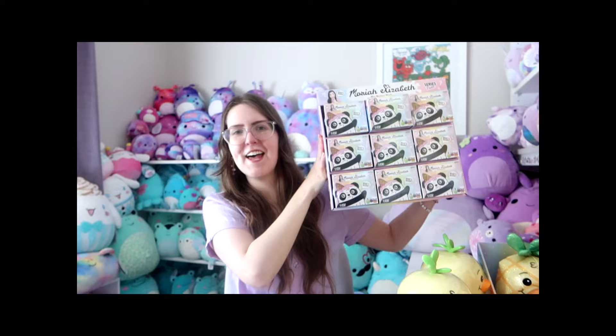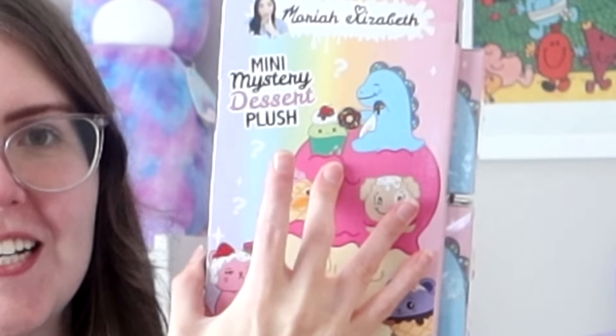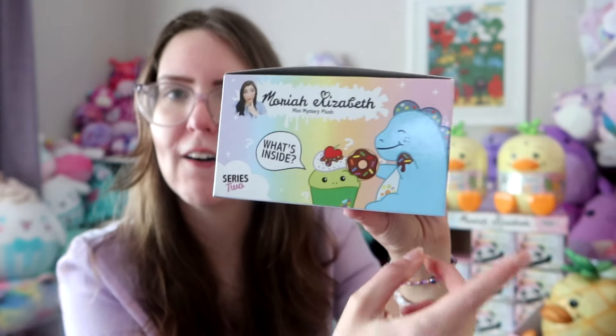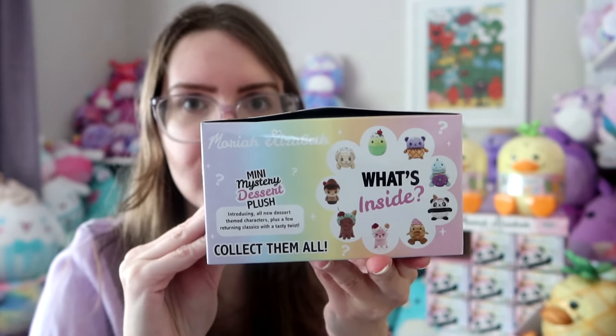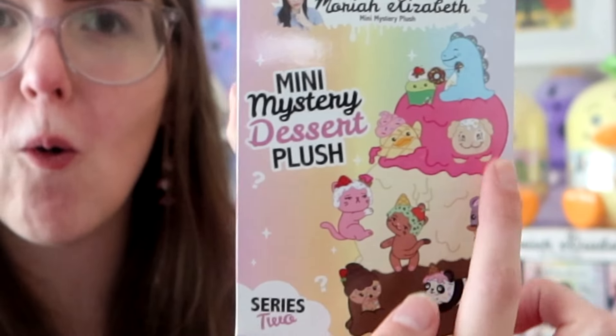I've also got this beautiful masterpiece which is a sparkly Georgie plushie. Oh my gosh, she is so cute. And then it is Mariah's plush line season two — mini mystery dessert plush. I am so excited to get into these. Here is what the front of the box looks like. I love that it has Mariah's actual illustrations on there. We have Derp and Pickle on the side, and on the other side it shows us all the plushies we can get — nine different plushies. And then the top of the box is the cutest thing ever: a big ice cream mountain with all the characters climbing on it.